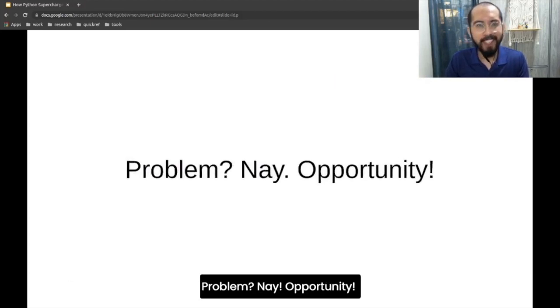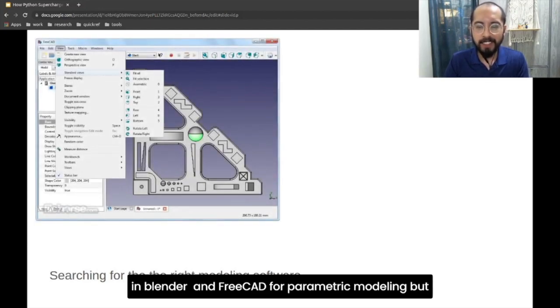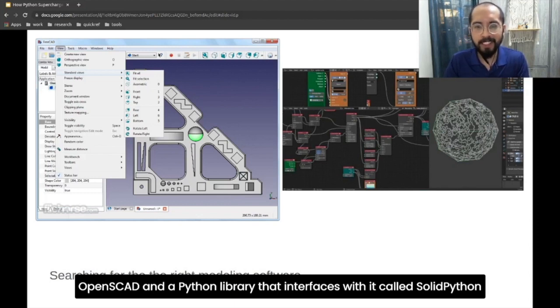Problem? Nay — opportunity. Prior to this, I had already started tinkering a bit in Blender and FreeCAD for parametric modeling, but they felt clunky and overwhelming. So I searched for something more my element, and found out about OpenSCAD and a Python library that interfaces with it called SolidPython. 3D modeling in Python.